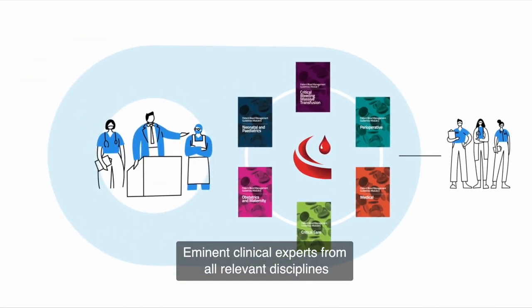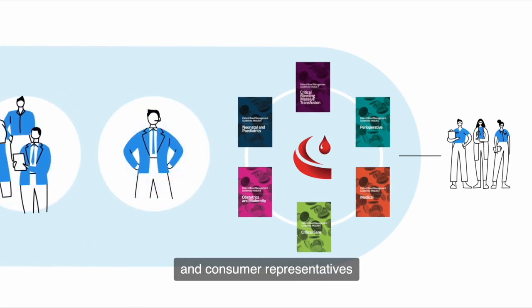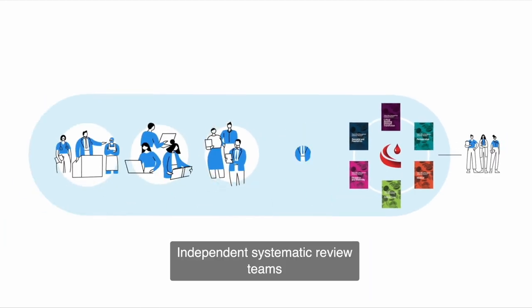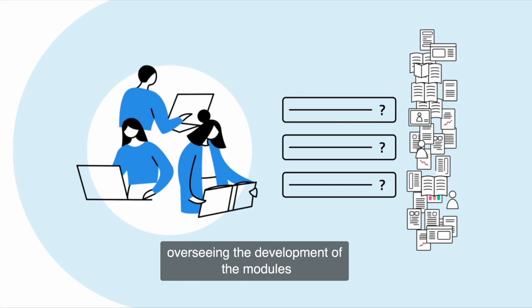Eminent clinical experts from all relevant disciplines, systematic reviewers, guideline development experts and consumer representatives were involved in the development process. Independent systematic review teams searched and appraised the relevant literature and presented their findings to the clinical committees overseeing the development of the modules.